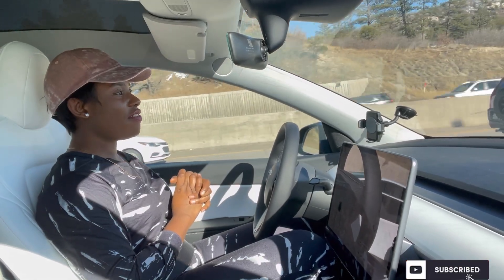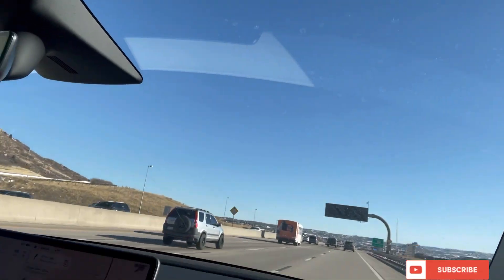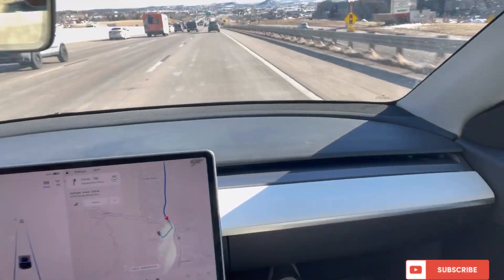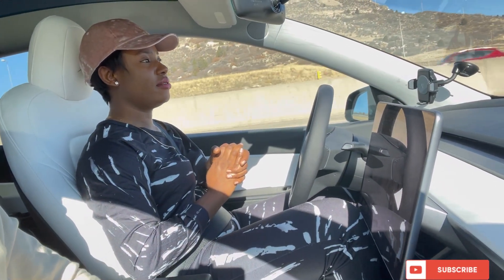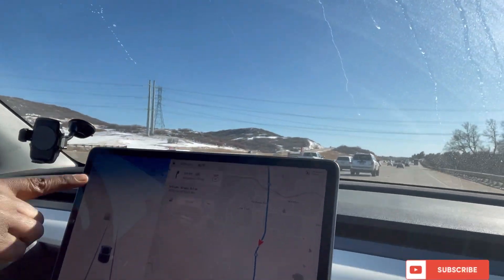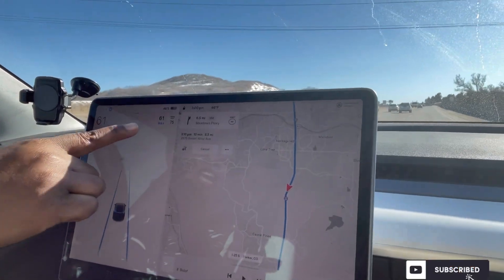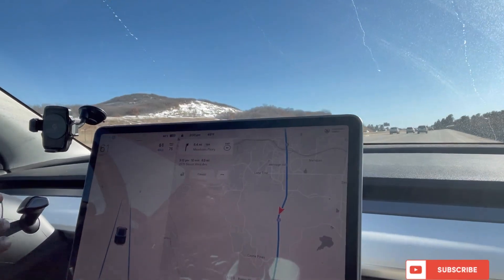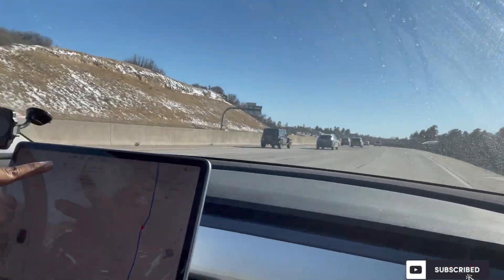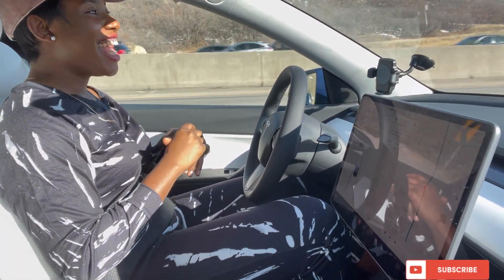This is self-driving — once I get to my destination I'm going to give you my final review, but as of right now I think this is super cool. This is so cool, guys — I love this experience, I'm loving it!